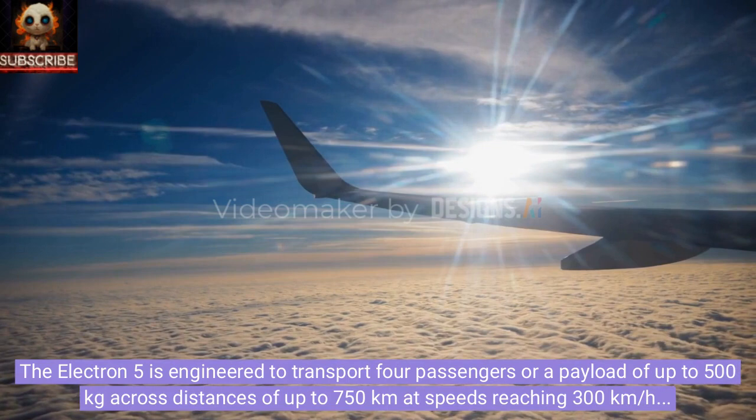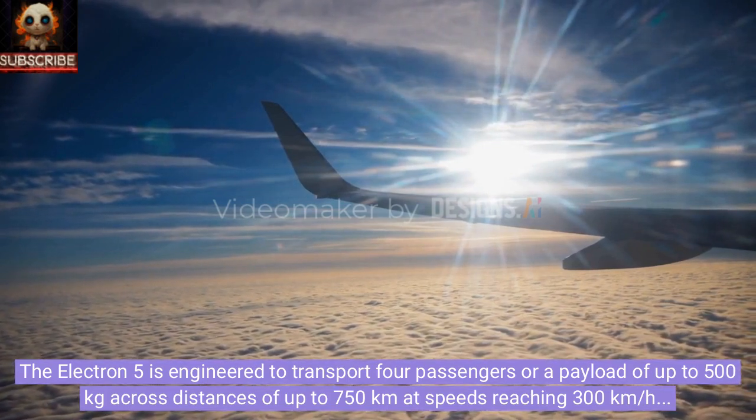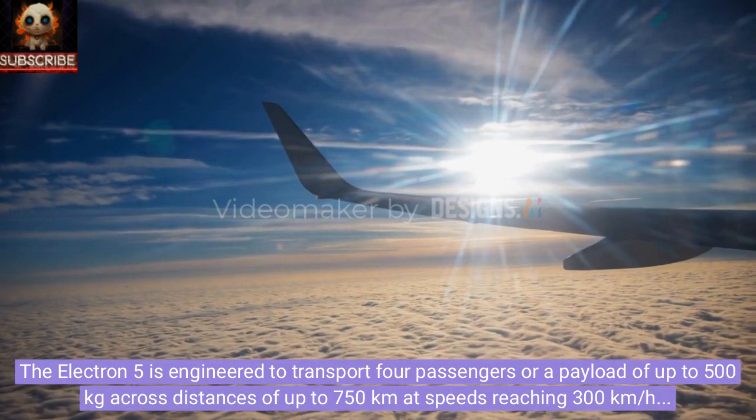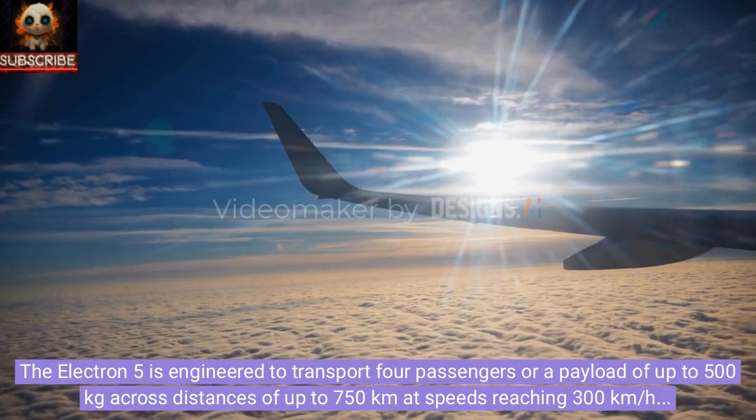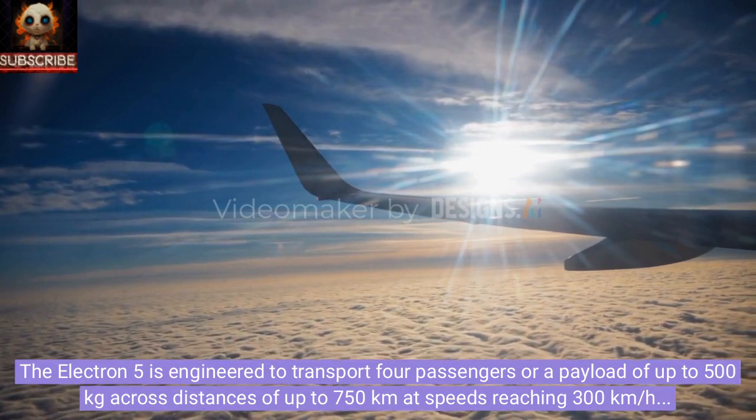The Electron 5 is engineered to transport four passengers or a payload of up to 500 kilograms across distances of up to 750 kilometers at speeds reaching 300 kilometers per hour, promising efficiency and reliability for various travel needs.